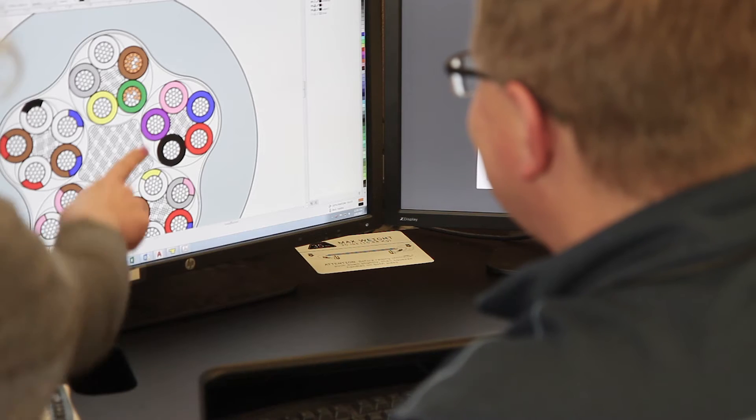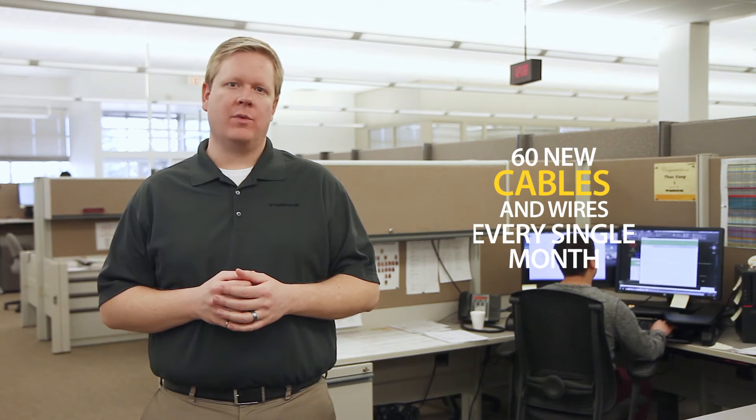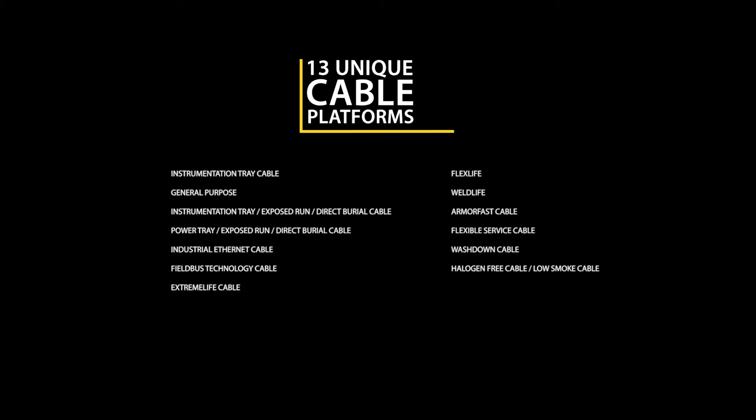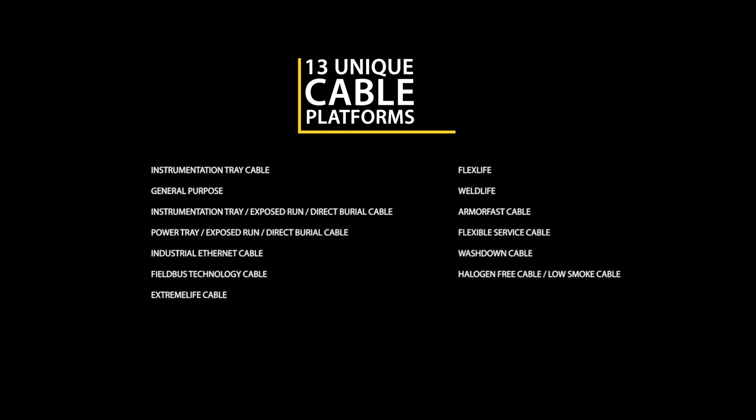Our in-house cable design team has over seven decades of combined experience designing wire and cable for industrial applications. We quote and custom design, on average, 60 new cables and wires every single month. Thirteen unique cable platforms are designed with attributes and special features for specific industrial applications.